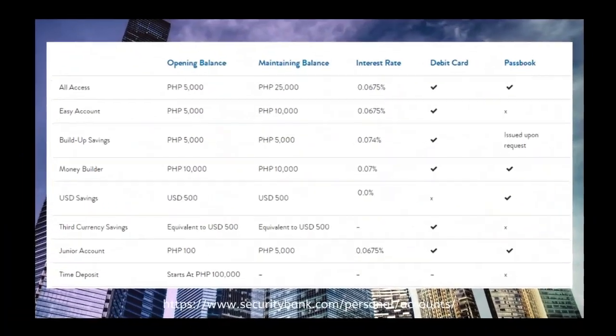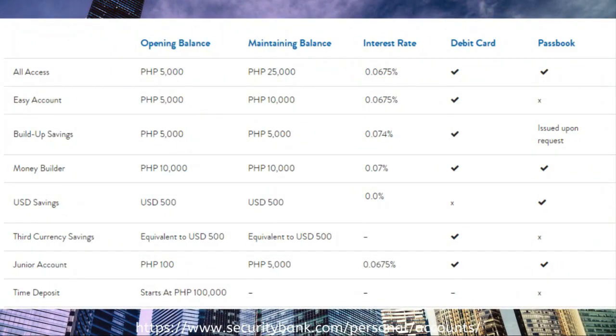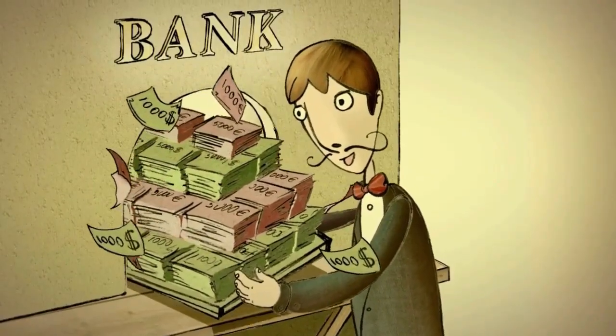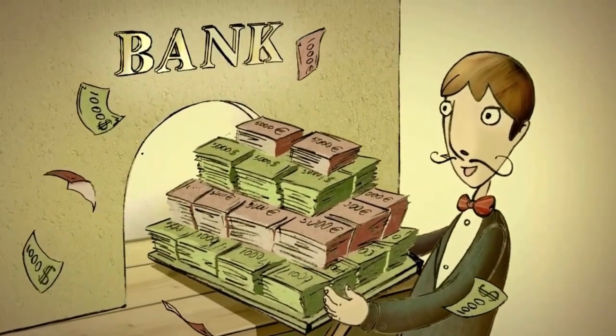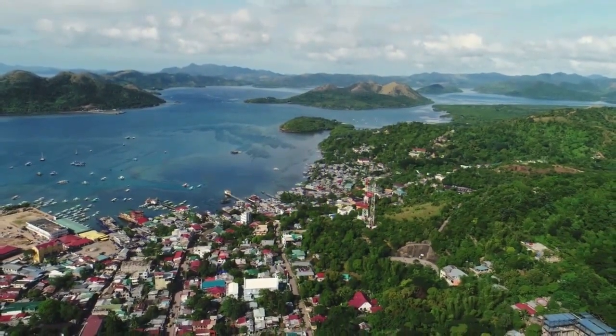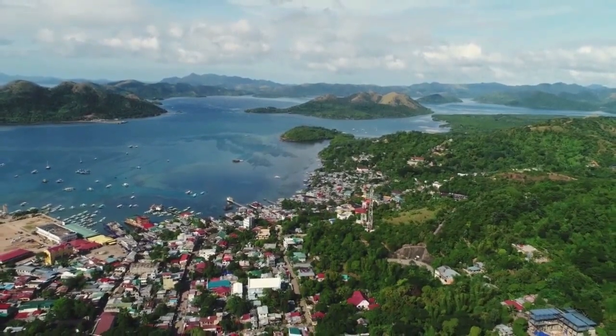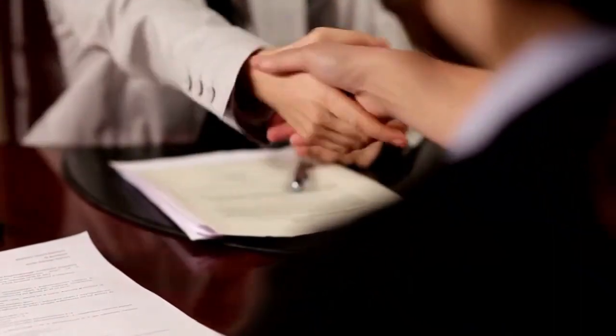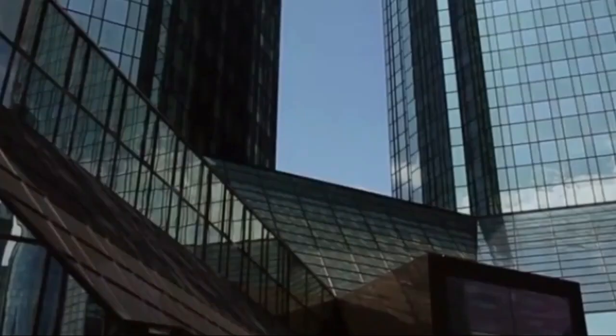Most accounts have an initial deposit of 5,000 pesos, but the maintaining balance will often depend on the account. Some banks can be slightly wary about opening a bank account for foreigners, especially in more remote areas and smaller banks. Therefore, having extra information such as the source of your funds, additional identification, and taking a Filipino with you can make the world of difference.